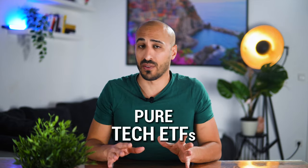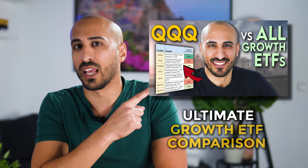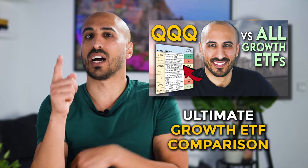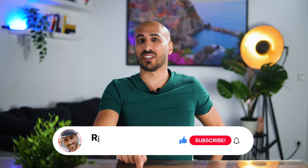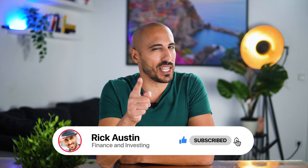Today I'm focusing 100% on pure tech ETFs. I'm not going to mention general growth ETFs like QQQ — I made another video you can check out later, linked in the description below. And for European investors, I will also mention European alternatives. My name is Rick and if you're new here, welcome aboard. Subscribe for more content like this, and now let's jump right into ETF number seven.